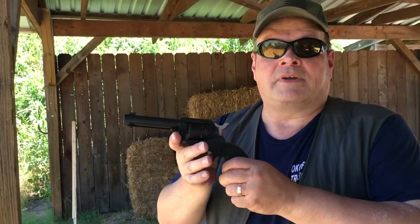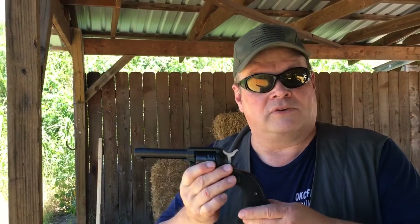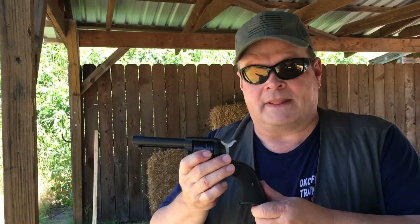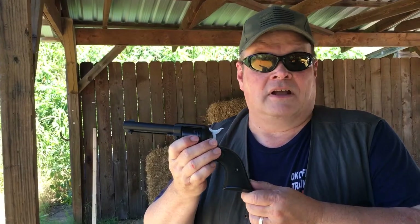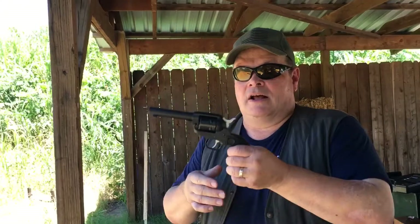And they needed something — honestly, I think, not that they asked me. But you have some other companies making economy .22 single actions. And Ruger has a very nice one — a couple of them — but they're in the $650 range. Good gun, but not a lot of people want to pay $650 for a .22, where they would pay $200 for a .22.